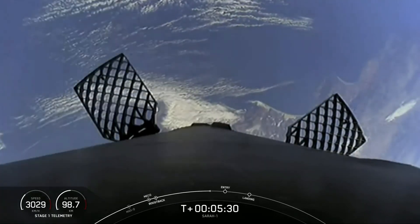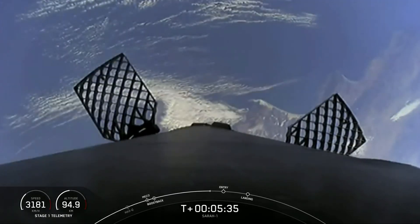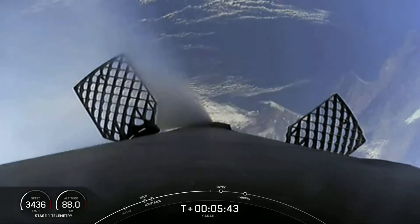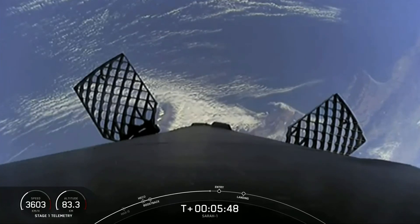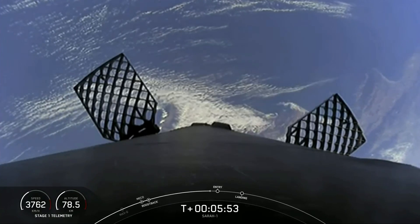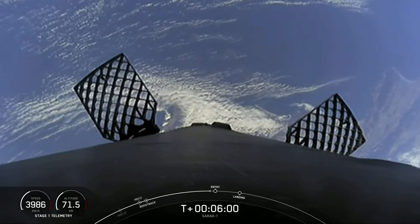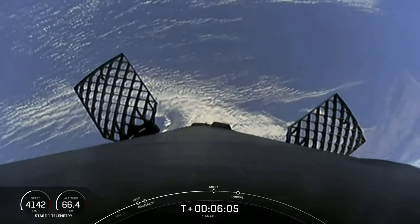We're about 30 seconds away from the beginning of our second of two burns for this first stage. Vehicle trajectory nominal. At the bottom left-hand side of the screen is a velocity gauge of the first stage — it's traveling about 3,500 kilometers an hour now. But once we begin the entry burn, you'll start to see that number decrease, and after the entry burn ends, you'll continue to see the speed decrease as we hit the denser parts of the atmosphere.